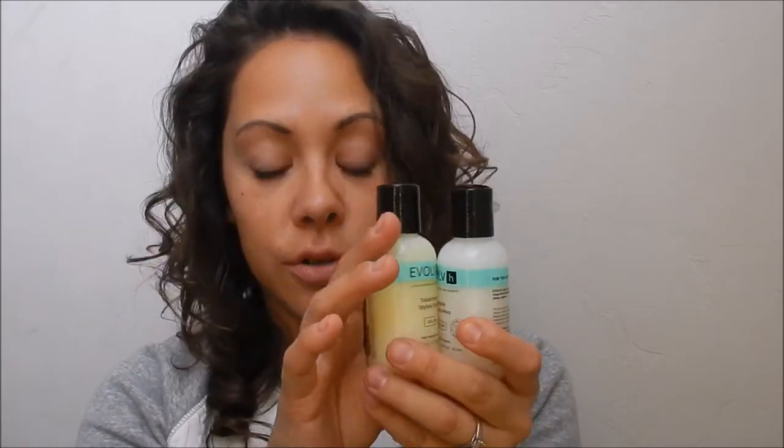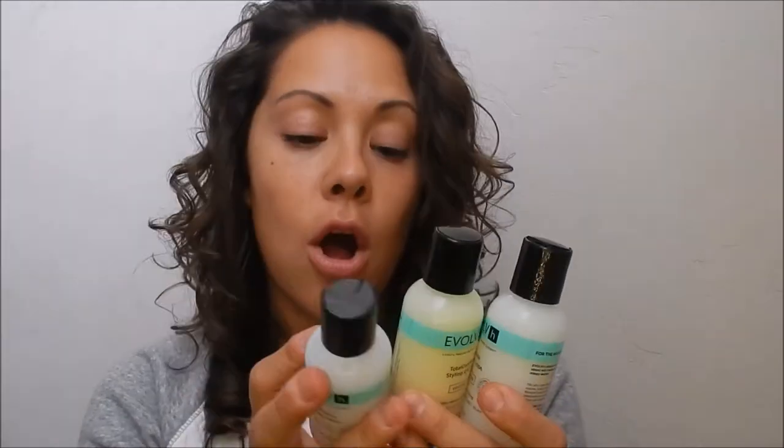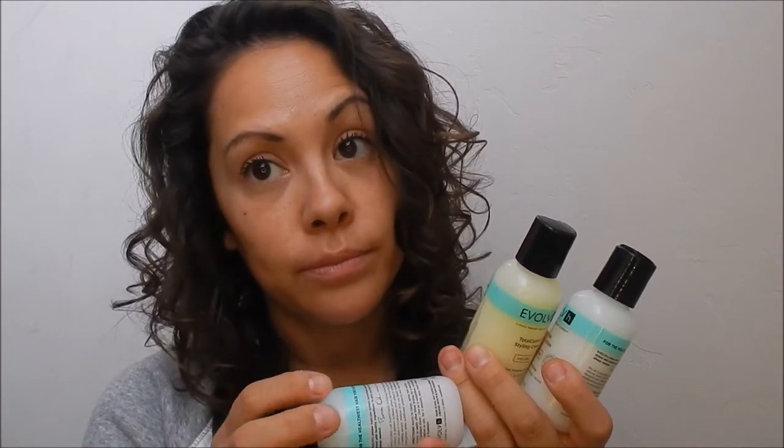The styling lotion, the Total Control Cream, and their finishing balm all have a water-soluble silicone in them: cyclomethicone. It is water-soluble, non-comedogenic, and it evaporates. They are like 90-some-odd percent natural ingredients. So if you are a purist, just make note that this is in there. I've been using them for at least a month and I haven't noticed buildup or any issue, or that my hair is feeling dry because moisture can't get in. I've had no issue with those. Just note that these are the three products that have it.